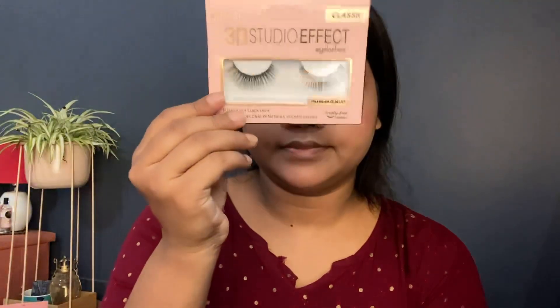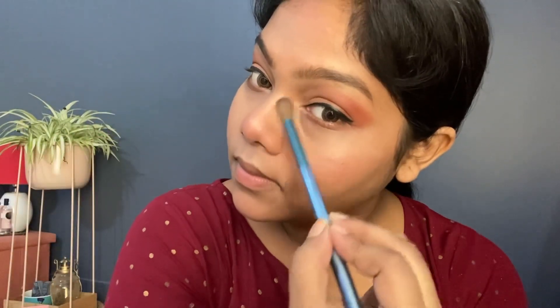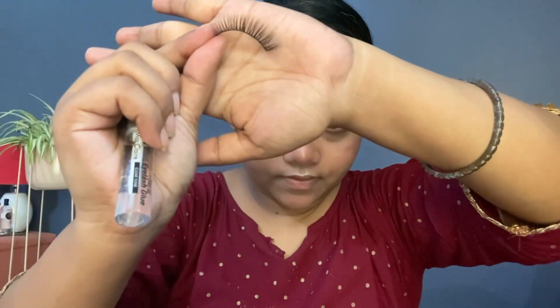Today I'll apply eyelashes too, and before that I'll apply eyeliner from Maybelline. The eyelashes are from Swiss Beauty in the Classic range, and the glue is a transparent one from Miss Claire. To apply: put glue on the lash band, let it dry for a few seconds, then place the middle part on your eye first and press the corners in. Your eyelashes are done — it's so simple! A lot of people find it problematic but once you try it, you can see it completely changes the eye game.